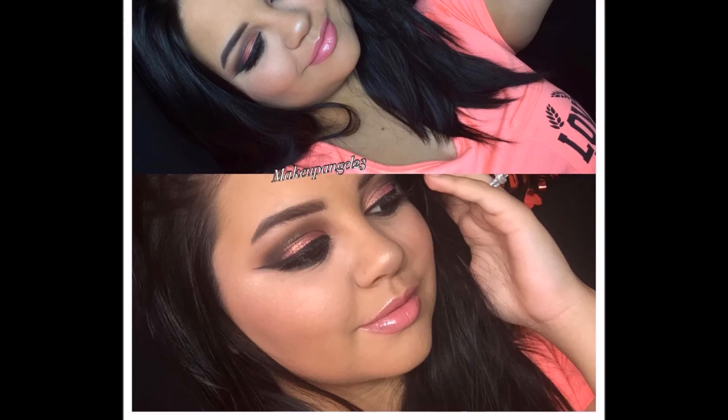Then I'm going in with the Anastasia highlighting palette — their new Glow Kit in the Gleam palette. I'm using all four colors: Hard Candy, Mimosa, Starburst, and Crushed Pearl. Then I'm going in with an ELF gloss — it didn't have a name but it's a pink gloss and it's like a dollar — and that's what I used on my lips. I really liked it.